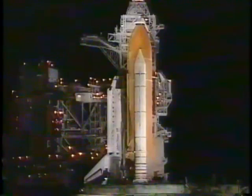T-minus 3 minutes and counting. All is going well for launch tonight. Everything continues to look good for NASA's final shuttle mission of 1999. Tonight's launch is expected to be visible to most of the southeastern coastal regions of the U.S.